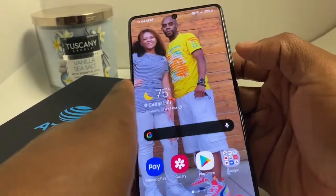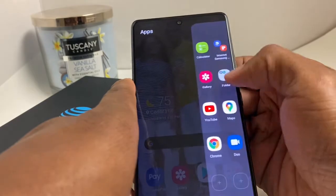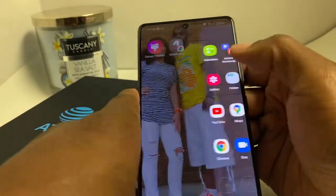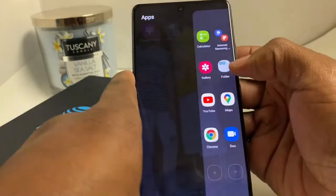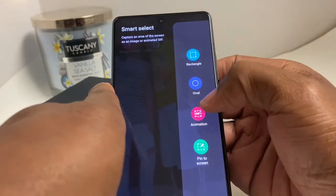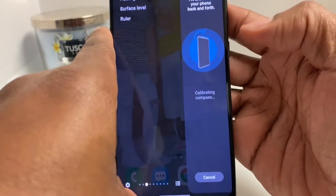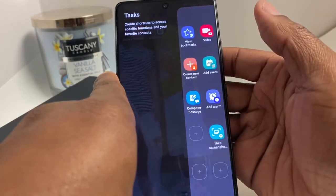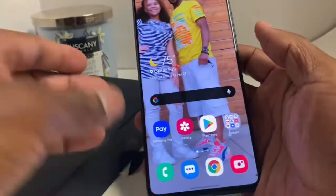Another thing — you do get the edge display without having to have a Note. So when you swipe to the side, you can add some apps. You get smart select, contacts, weather, and some other stuff. That's pretty cool. I had the Note and I love the Note, but you know it's nice to have a feature like that.